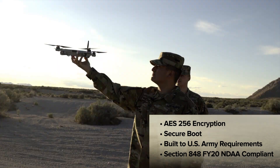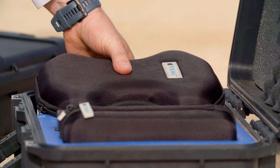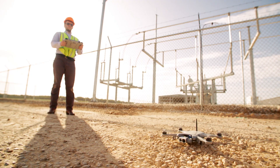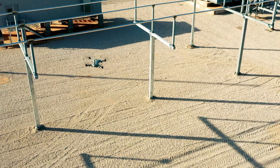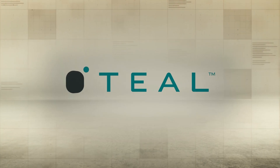Golden Eagle sets a new standard. The TAC Ground Control Station pairs with Golden Eagle for a fully secure end-to-end solution, offering a rugged, secure, powerful platform dedicated to the evolution of aerial operations.